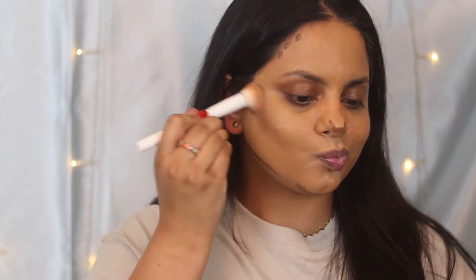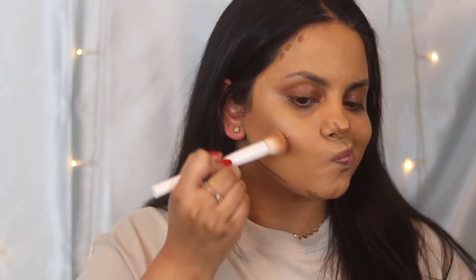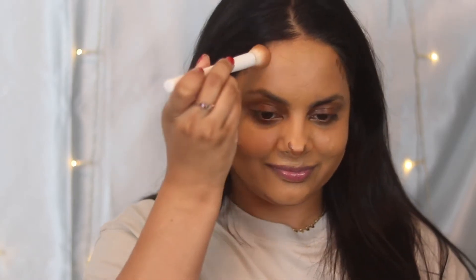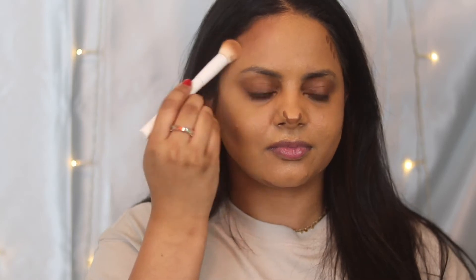This is my favorite cream contour product at the moment. It is vegan, affordable, and available at Ulta. It's such a deep shade — I'm always a little scared — but every time I blend it, it's so beautiful. It mimics the skin so nicely and I'm so impressed with it every time I use it. I use a rounded brush to blend it all in and it sits so beautifully on the skin, giving a really good bronze contour finish.